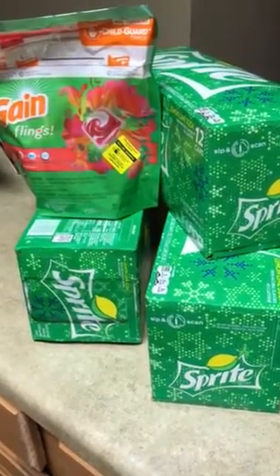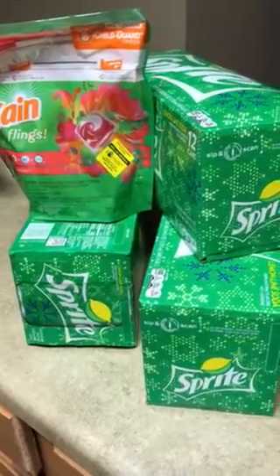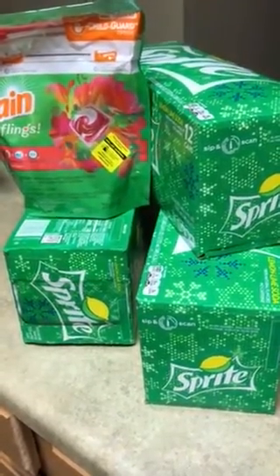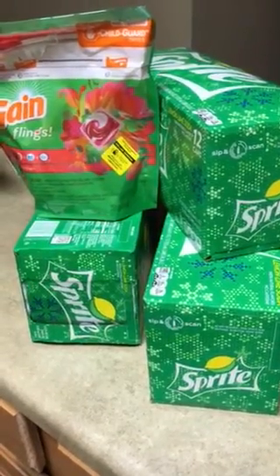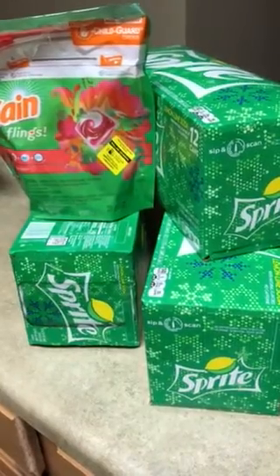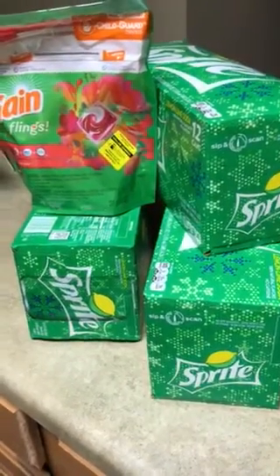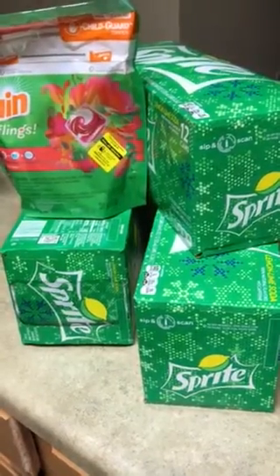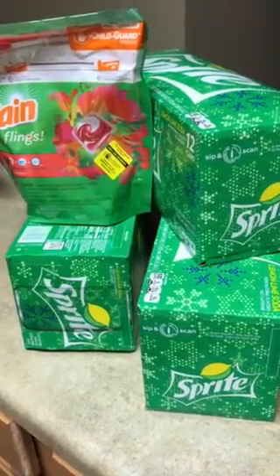My total came out to about $19 and some change. I used my $3 off $15 first, then I put in my phone number. Once I put in my phone number, it automatically took off the $2 for the drinks and the $2 for the Tide pods. So my subtotal came out to be $10 for all these items, which is an awesome deal.